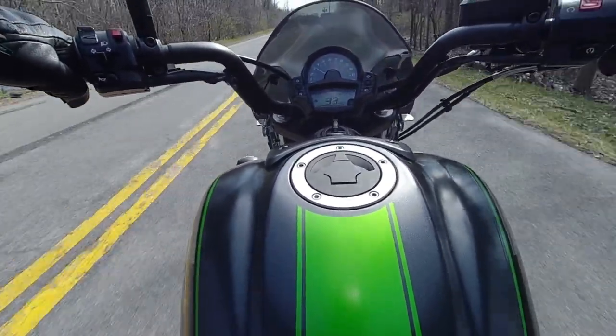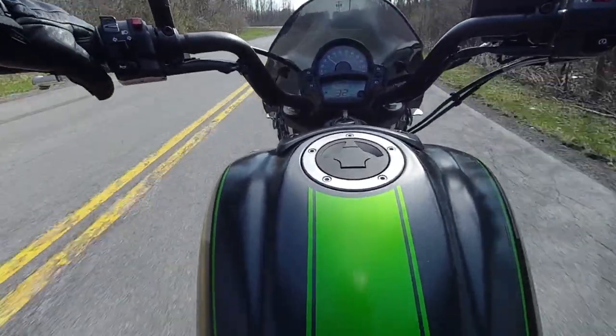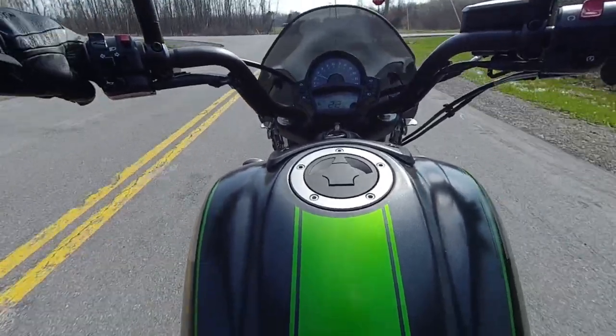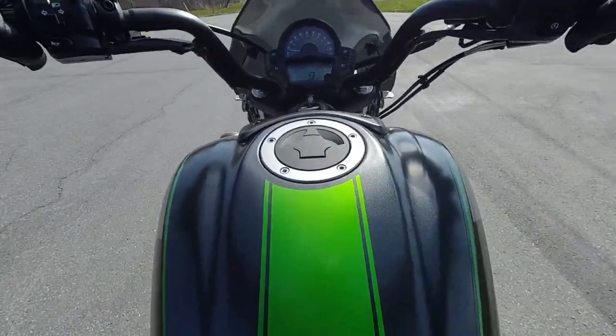It brakes hard for a single-disc front brake — I can dig it. The rear brake isn't too bad either. You've got to definitely give it some input, but it's not bad.